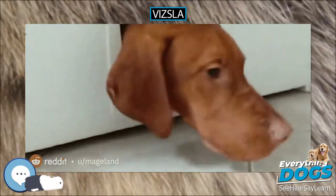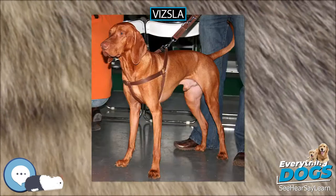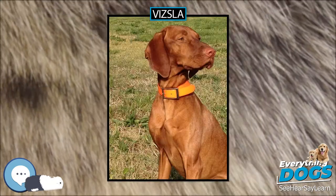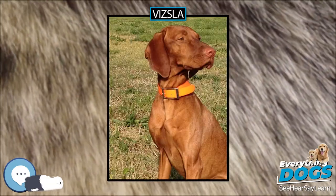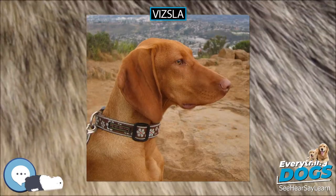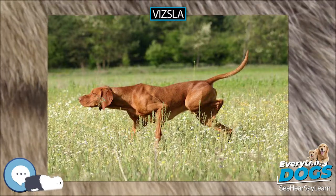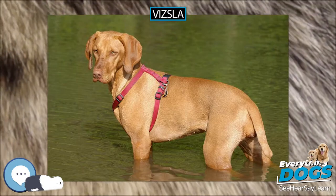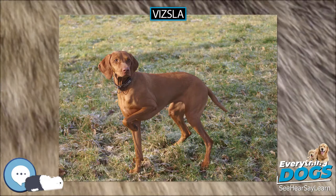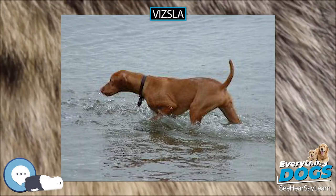The first written reference to the Vizsla dog breed has been recorded in the illustrated Vienna Chronicle prepared on order of King Louis I of Hungary by the Carmelite friars in 1357. As companions of early warlords and barons, Vizsla blood was preserved pure for centuries by the landowning aristocracy. The Vizsla has survived the Turkish occupation (1526–1696), the Hungarian Revolution of 1848, World War I, World War II, and the Hungarian People's Republic.